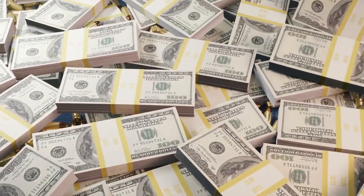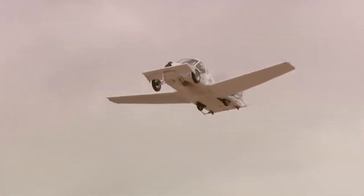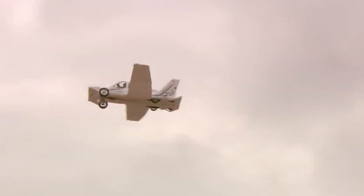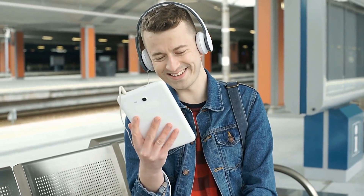The Transition is expected to cost around four hundred thousand dollars, and you will need a driver's license and a sports pilot's license to operate it.